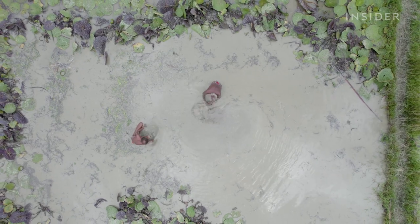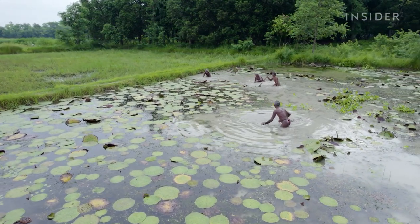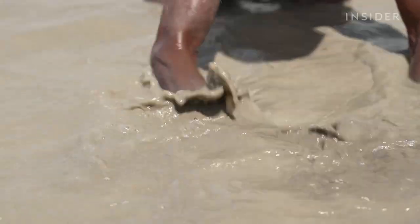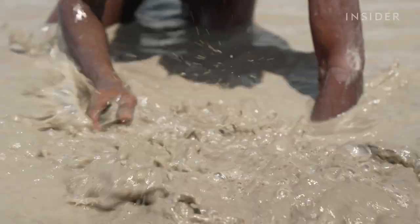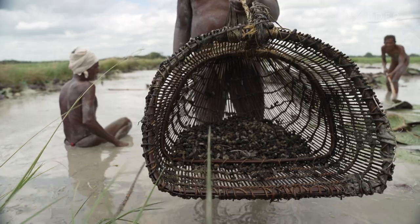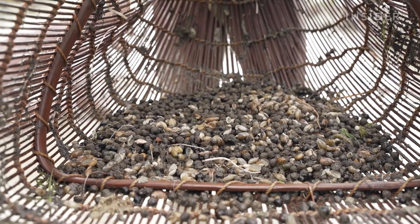At the same time, ripe seeds can't stay too long in the pond — otherwise, they won't pop and will sell for less. Workers feel the seeds with their hands, coming to the surface and directing them towards a special type of basket called a kaja, which they use to clean the seeds and separate them from the mud.